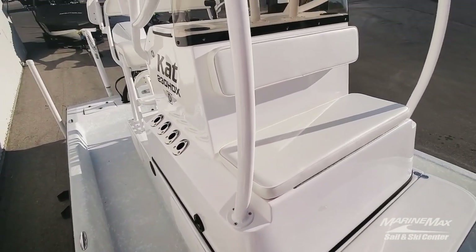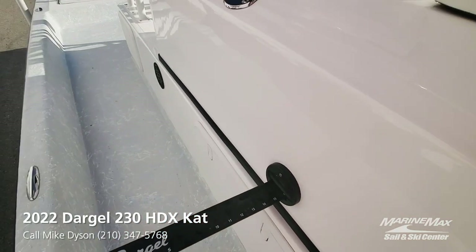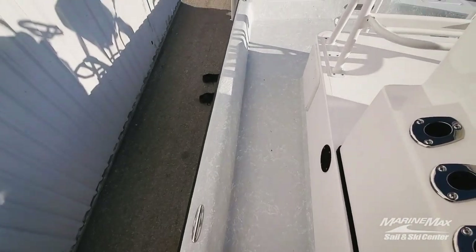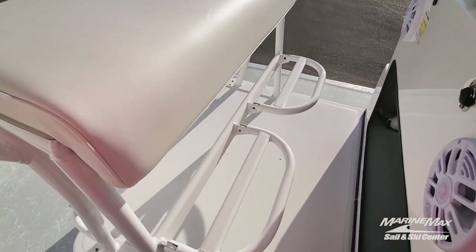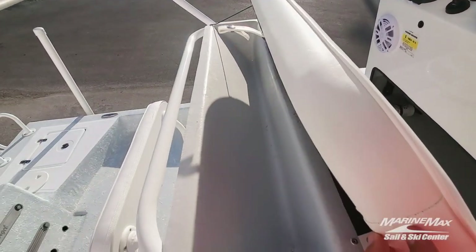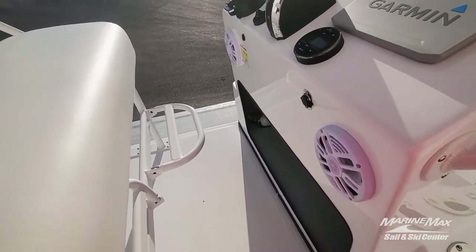Nice storage compartment. You've got four rod holders on each side of the console, in addition to four on the custom leaning post. All Dargols include a check-it stick on board so you don't have to worry about where it is when you need it — it's always in the same place. Pop-up cleats all the way around. Custom leaning post — I really like the way the powder coat came out on this, it really pops. Storage underneath there as well for cell phones and stuff you want to keep dry. Split foot rest so whoever's operating the boat can stand or sit, and the passenger can do the same.